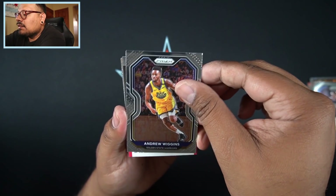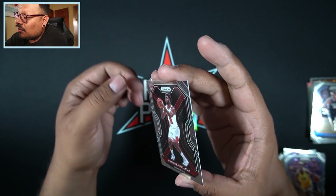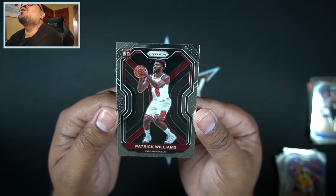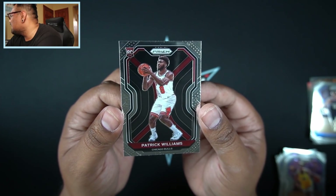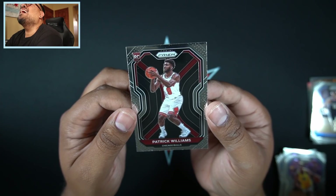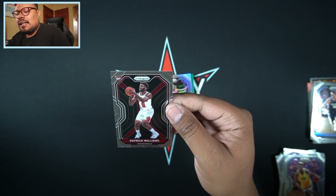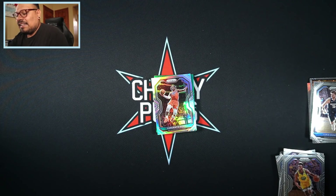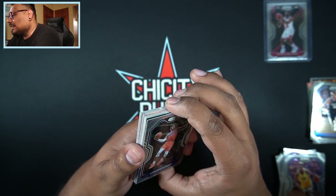Andrew Wiggins, and then — oh, we got an autograph? Or is this a variation? That is a variation! Patrick Williams from my Chicago Bulls — I will gladly take that! A nice variation Patrick Williams, let's go! You know where that's going — straight into a sleeve and top loader. I don't normally do that in videos but I will gladly sleeve and top load that Patrick Williams. Super excited about this kid, beautiful card.